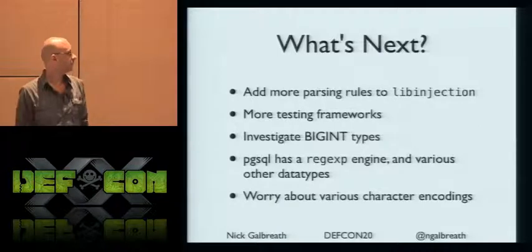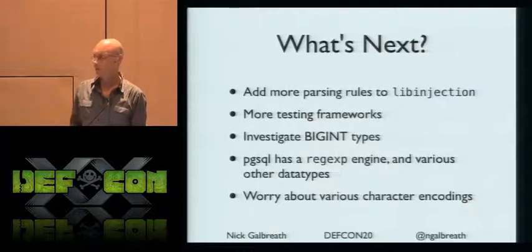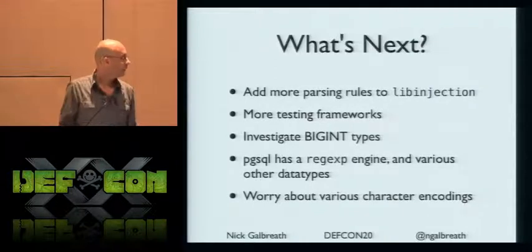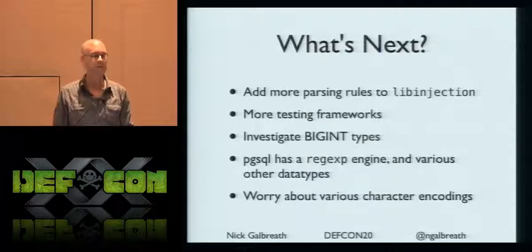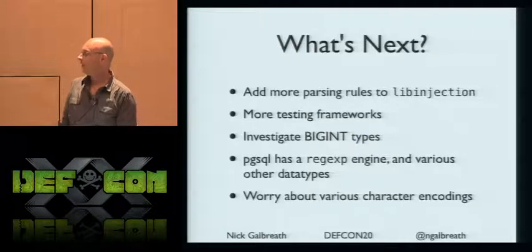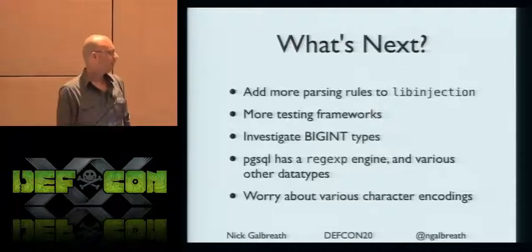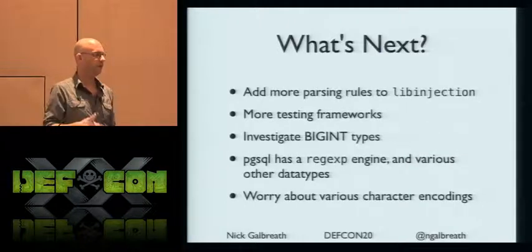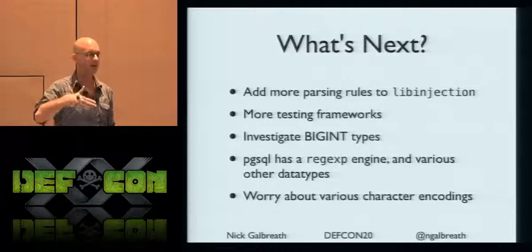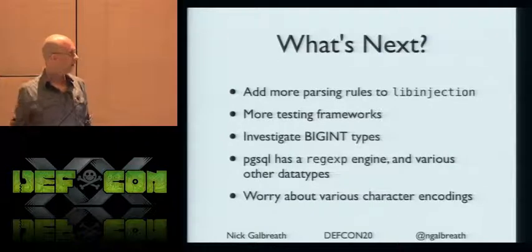For LibInjection going forward, I need to add more rules and more parsing types, publish the stats of the output, and do more testing. There are big int types, Postgres arrays, hashes, and a regular expression engine that can go into infinite loops — you can bust the stack on that. Character encodings are also incredibly complicated across the user, application, OS, client library, and database — a whole area of opportunity for mistakes.